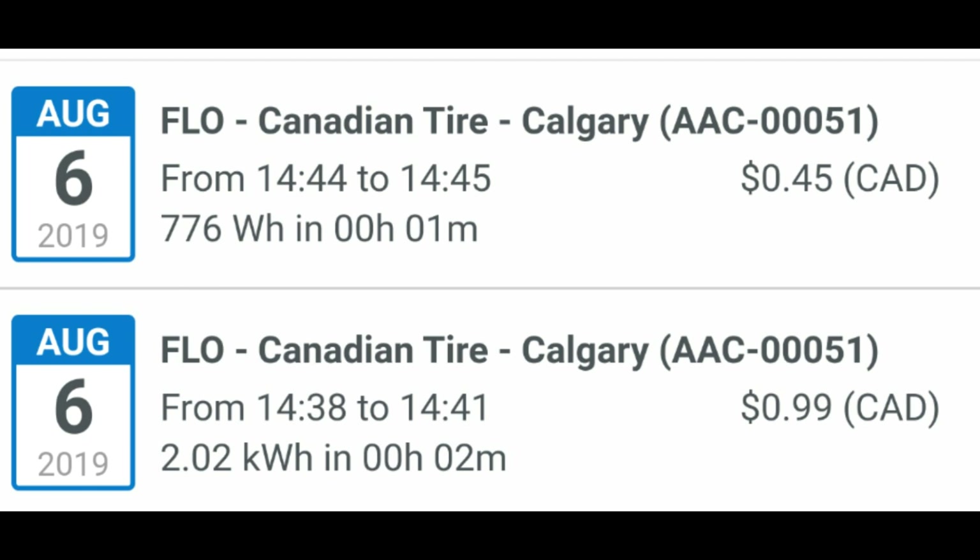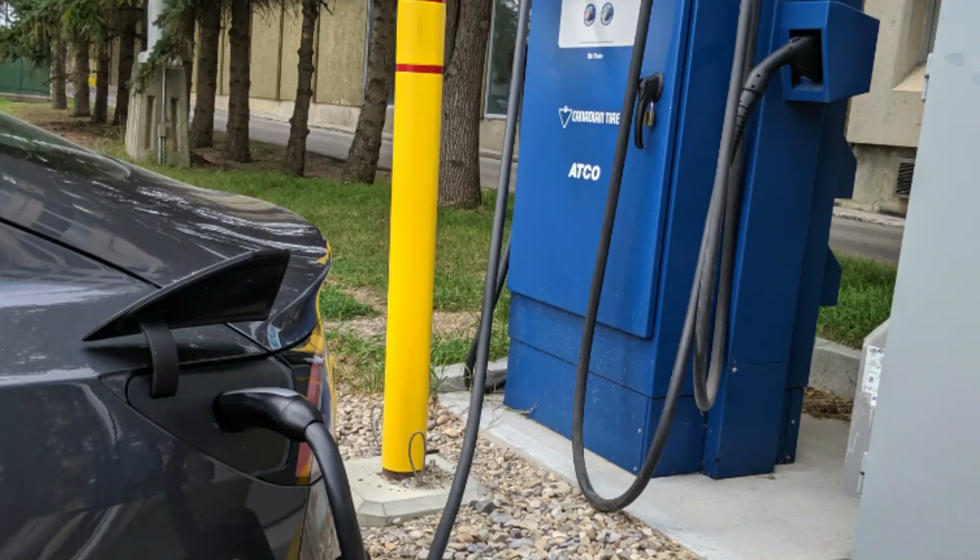Glenn even included a screenshot for the prices that it cost him to charge his Model 3. But again, keep in mind that the cost is dependent on whatever third-party CHAdeMO charger you're using. Let me know in the comments below — do you guys have a CHAdeMO adapter? Do you plan on buying one? Do like the video. Big thanks to Glenn once again. Make sure you guys subscribe for the latest and greatest Tesla content, as always. Thanks for watching, and I will see you guys next time.